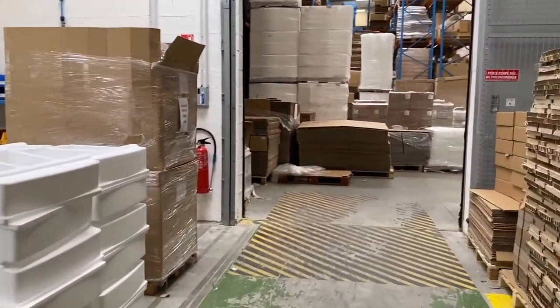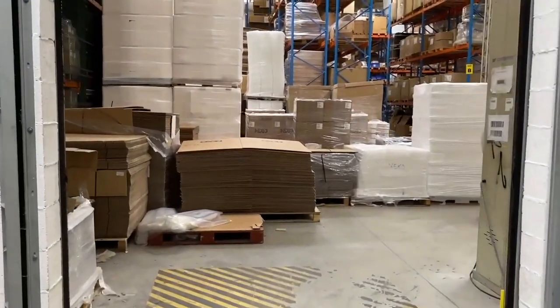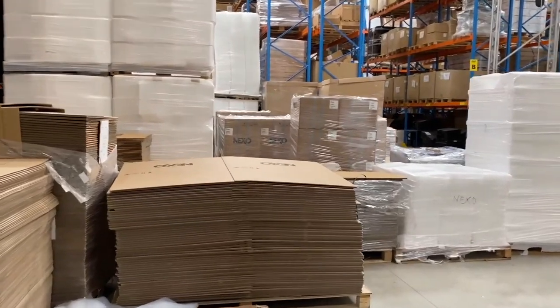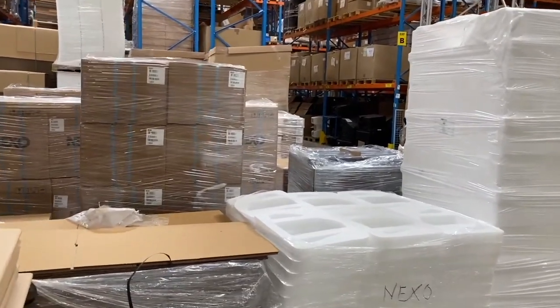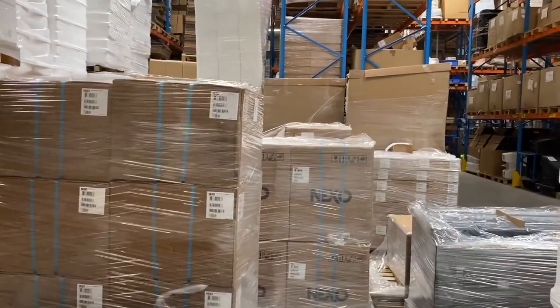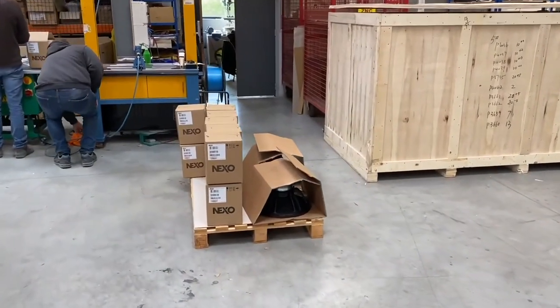Moving out of the assembly area we move into the packaging area. We don't hold any finished speakers here at Play-E. All of the speakers, once they are finished, are packaged up and sent off to our bonded warehouse just by Charles de Gaulle Airport in Paris, ready for dispatch out to our customers. This area also houses the Nexo after sales service and all of the spare parts.